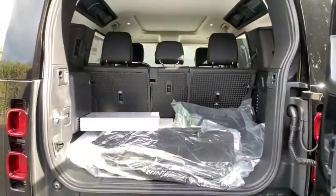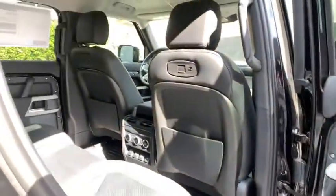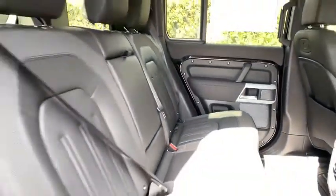Leather-wrapped steering wheel, Bluetooth, power steering, adjustable steering wheel, cruise control, auto-dimming rear-view mirror, four-wheel disc brakes, four-wheel drive, floor mats.